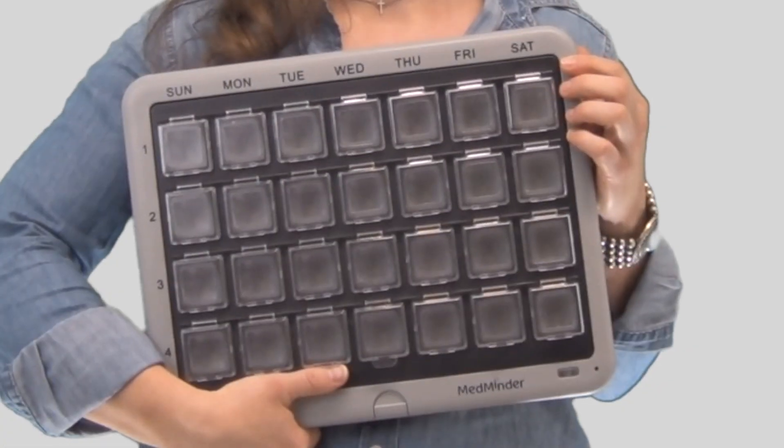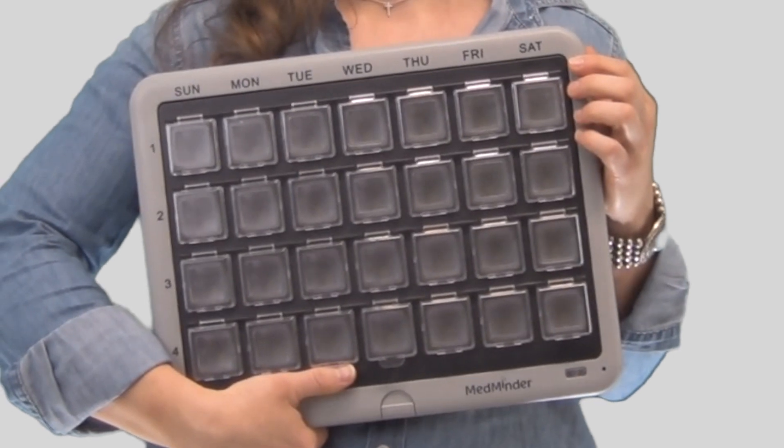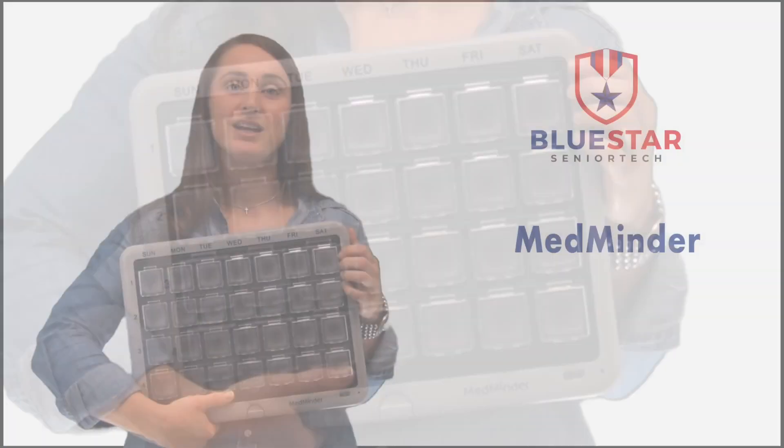After an easy setup, all you have to do is fill the compartments with the correct medication. That's it. The MedMinder does the rest. It will open to the correct compartment and alert mom when it's time to take her medication.